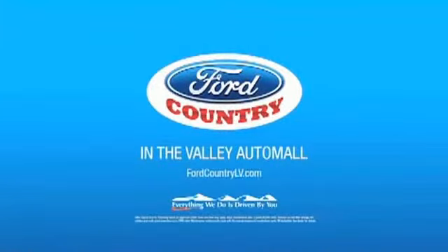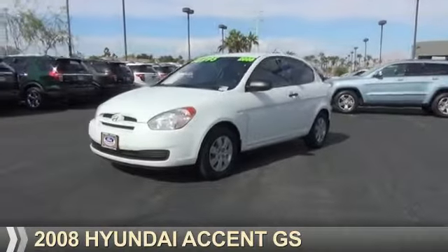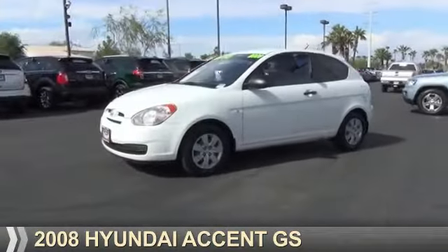Visit Ford Country in the Valley Auto Mall today. Presenting the 2008 Hyundai Accent.